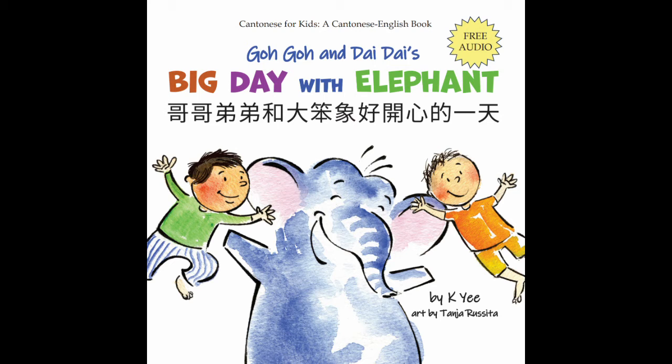It's Elephant. He's in the living room. 係大笨象，他喺客廳。 Let's go play! 去玩了。 Armchair, 扶手登. Window, 窗口. Vase, 花瓶. Painting, 畫. Table. Lamp, 燈. Ball, 波. Rug, 地毯. Goldfish, 金魚.